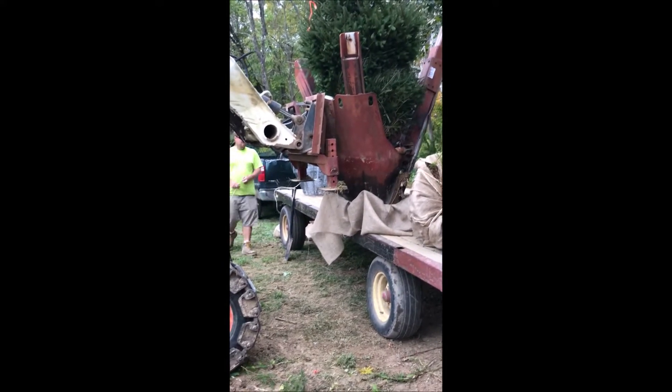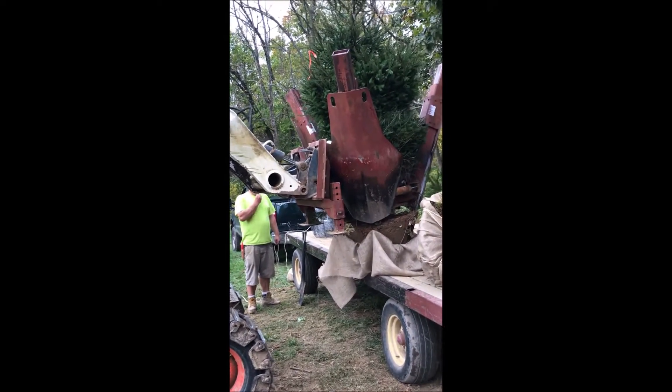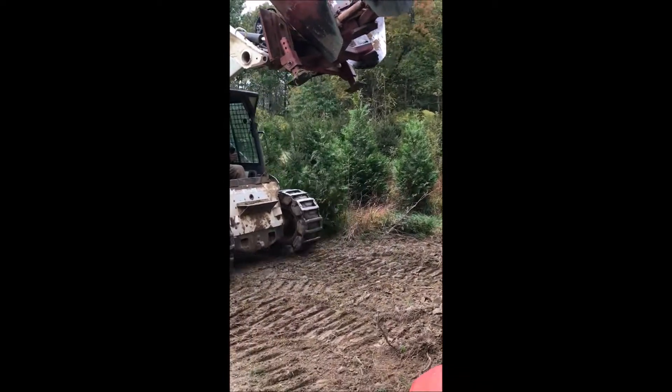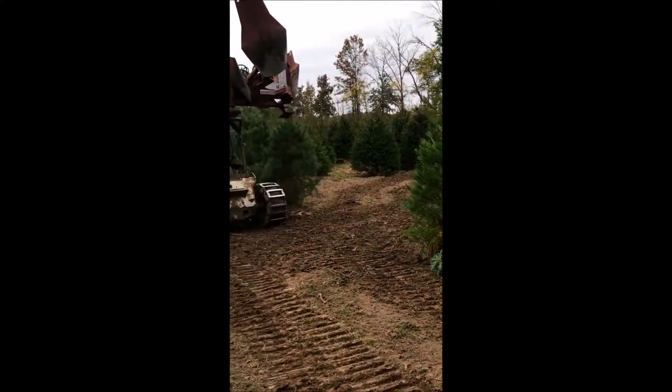We dig our trees with a bobcat with a skid loader digger — I want to call it Red Boss. It's a very efficient way to dig trees. We do deliver and plant, or you can pick up your trees at Highland Hill Farm on Route 313.